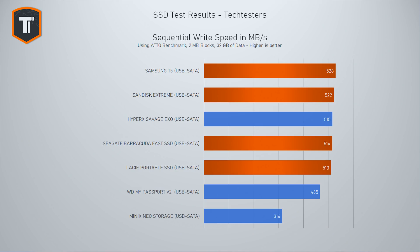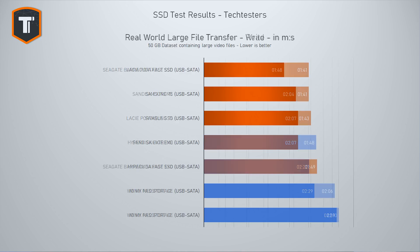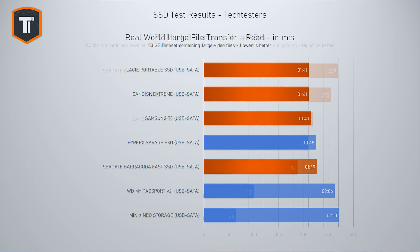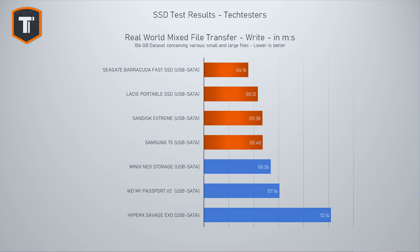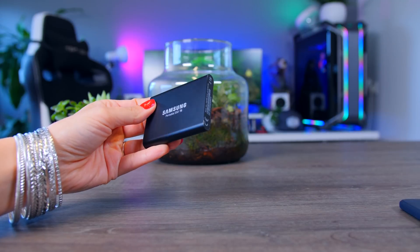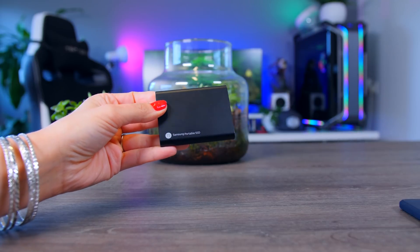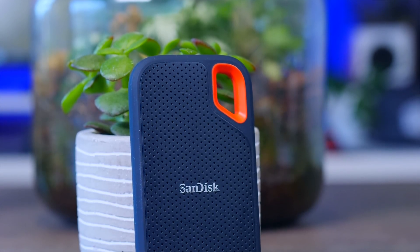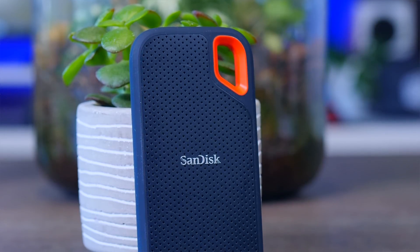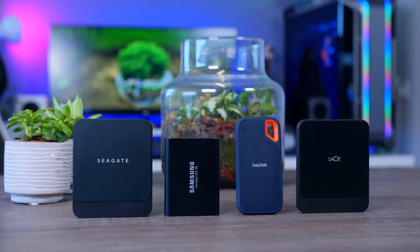Choosing between the SanDisk, Samsung, Seagate, and Lassie — which is part of Seagate — is difficult because they all offer solid performance. For most use cases you won't tell the difference, so you might as well buy whichever is cheapest. The Seagate Barracuda SSD is technically the fastest overall but tends to be pricier, heavier, and lacks hardware encryption. Samsung's compact T5 is priced competitively, especially in the EU, and is great for working directly from the drive. The SanDisk Extreme Portable weighs under 40 grams, has an IP55 rating to handle spills, and is a very easy all-around recommendation.